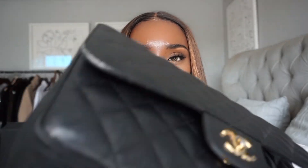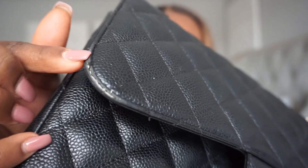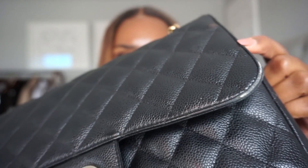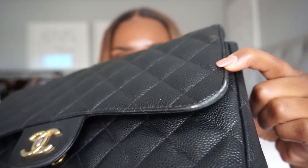I don't baby my bags, so hopefully you won't be shocked when I show you these things. First, I wanted to show you the corners of the flap, and for me that is normal wear and tear after wearing this bag for almost four years. I think that's completely normal for that part of the bag to look like that, so that doesn't actually bother me at all.